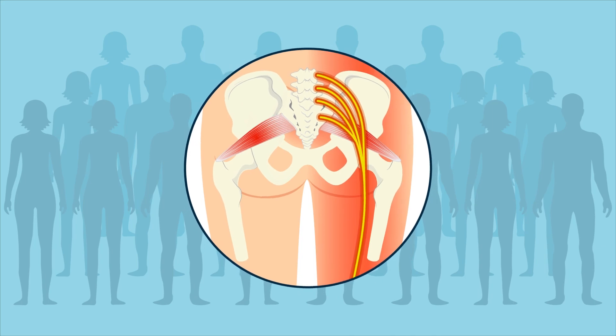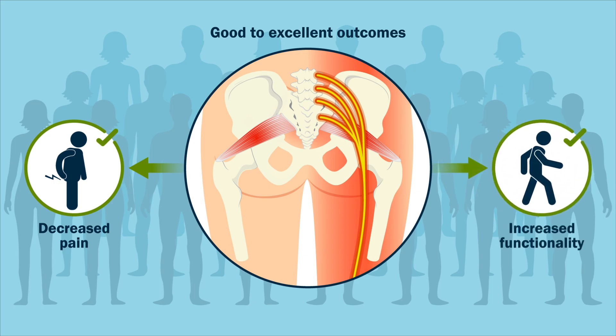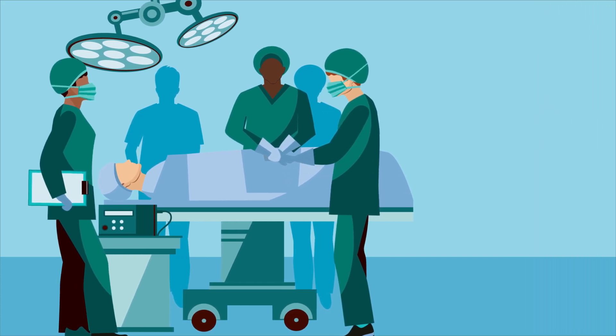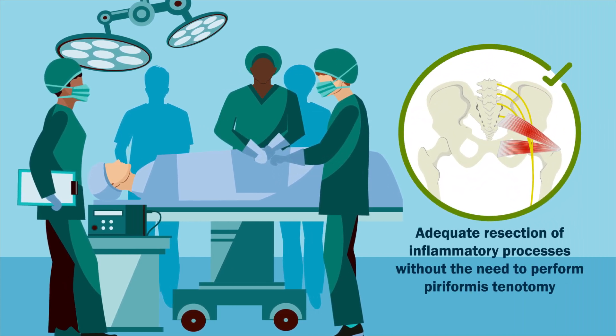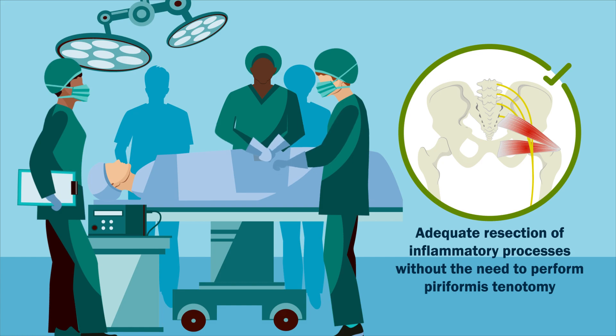In summary, the technique demonstrated good to excellent outcomes and resulted in decreased pain and increased functionality, regardless of patient age and sex. Thus, the use of this technique can allow adequate resection of the inflammatory processes that generate compression of the sciatic nerve without the need to perform a piriformis tenotomy.